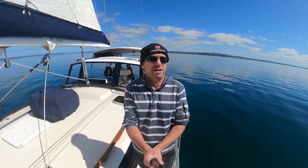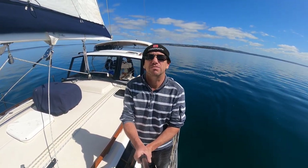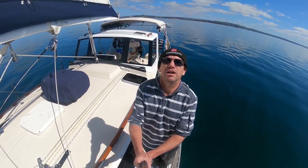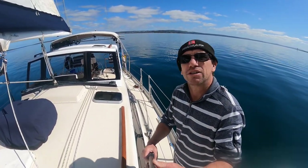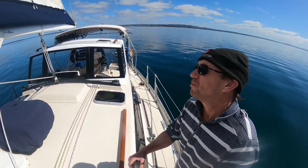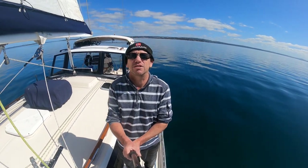Alrighty, here we are back on Soleil out in Boston Bay after about a six-month gap between videos. I've been busy building a hard dodger — that's been my winter project. Beautiful crystal-clear windows in it, as you can see — well, there's no windows in it yet, so there's a bit of a delay with that.